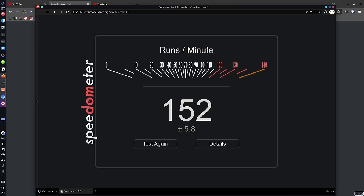My beloved Vivaldi gets a score of 152, though that depends on when I run it and how many tabs I have open. At the moment I have quite a few tabs open in another Vivaldi instance, so this score isn't quite fair. The last time I ran it it got 172, so it's somewhere between Thorium and Firefox in the middle.